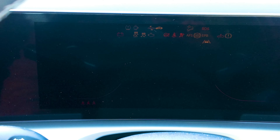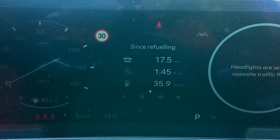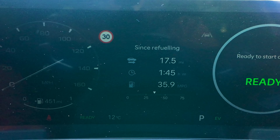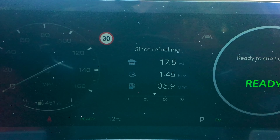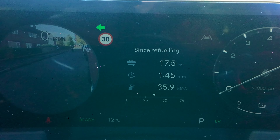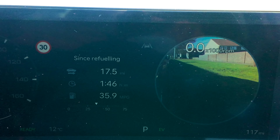Let's start the engine. One of the good things is if I indicate this way I get a picture on the console, and if I indicate that way I get another picture.